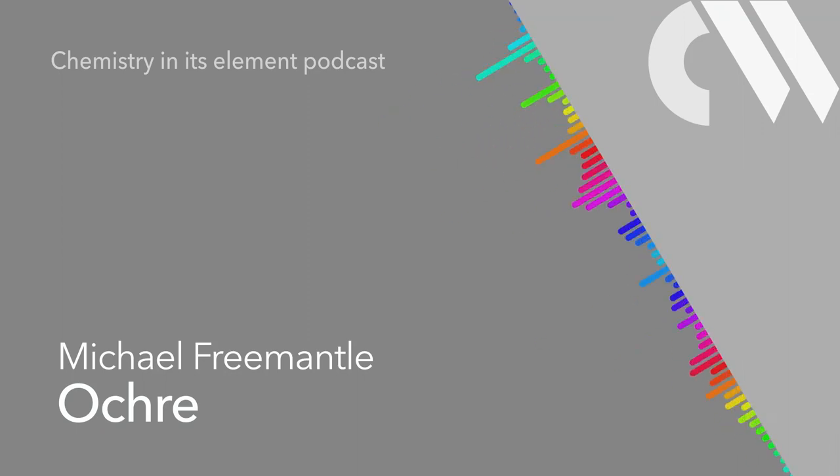Next week, Frances Addison has some explosive news. Is this really the most explosive compound ever synthesised? It's possible. The truth is that we can't be entirely sure, because no one has ever been able to accurately measure just how sensitive it is without it blowing up in their face. Join Frances with the phenomenally unstable azidoazide azide next time.